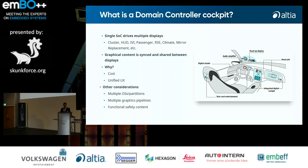In summary: one SOC driving multiple displays to save costs, but also to enable the OEM to achieve a unified user experience across the different displays. When we use that architecture, we have to take care of multiple operating systems, different graphical pipelines, plus functional safety content.